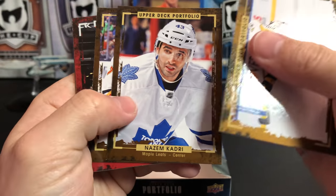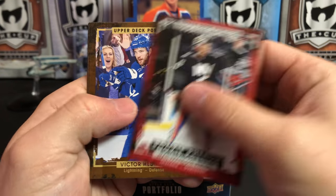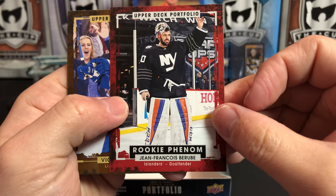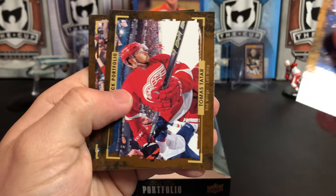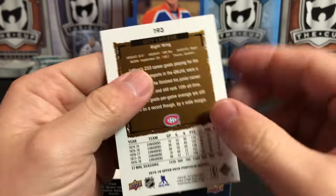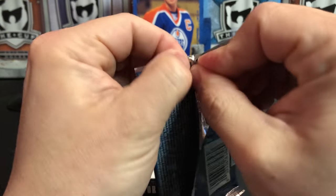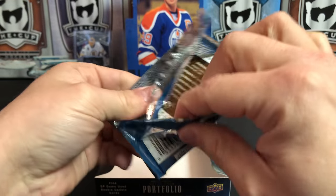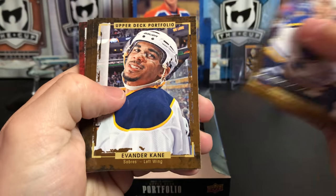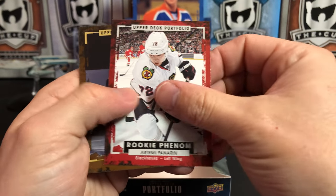Roman Josi, Nazem Kadri, TJ Brodie. We've got a rookie phenom of Jean-Francois Berube — I do not think he's made it in the NHL. Victor Hedman, Thomas Tatar, Nick Bjugstad, and Guy Lafleur. I really always like sets where you can pull some of the legends of the game. I know some people groan when they pull a legend out of a modern product, but I really like that. Kevin Shattenkirk, Evander Kane, Duncan Keith. We've got Nate MacKinnon. And we've got a rookie phenom of Artemi Panarin.